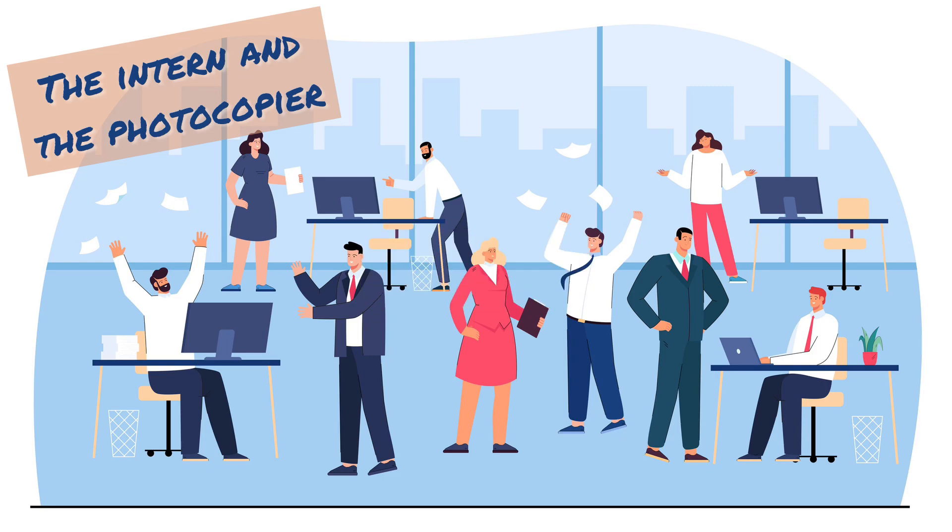I was relieved when I saw copies start emerging from the printer — one, two, three copies. No problem, I reassured myself. But then it reached nine, ten, eleven copies. I waited. Why isn't it stopping?